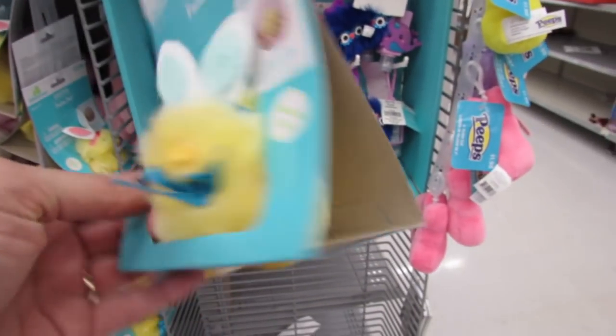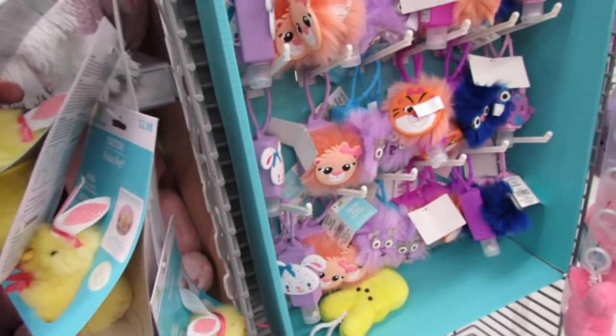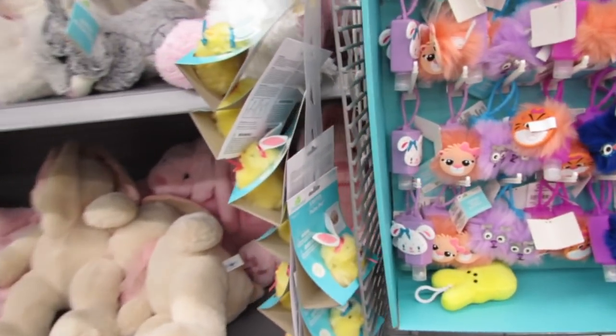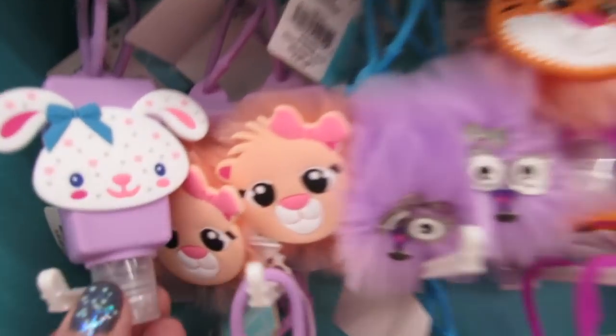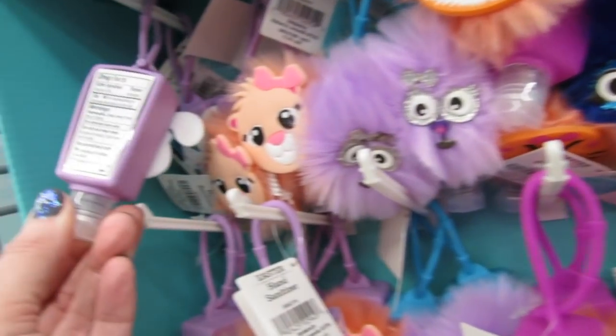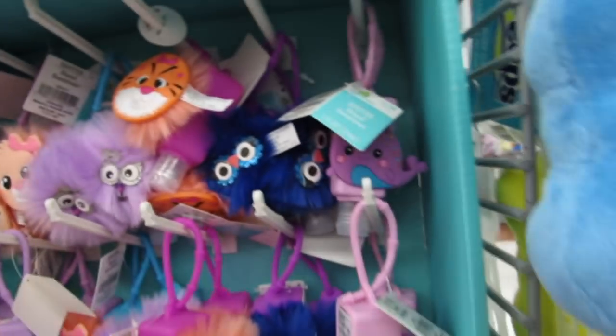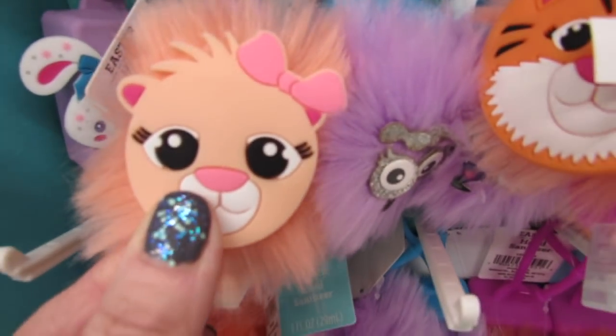I'm having deja vu - these were here last year. These are the cute little palm pets; I think they peep and they chirp and maybe they jump around a little bit. Those are $2.98. And the super cute hand sanitizers are back for $1.98 - it doesn't say anything about the flavors but they are cute.